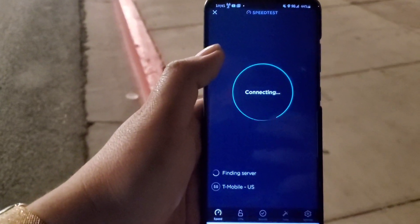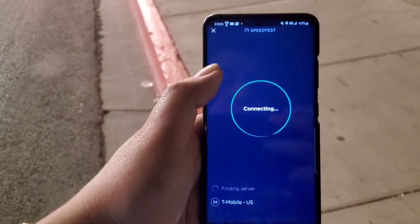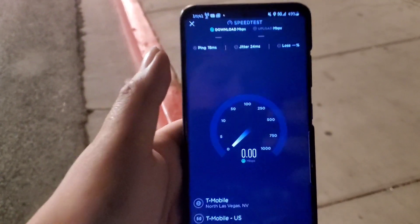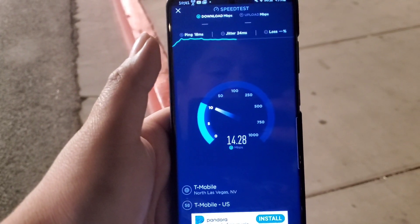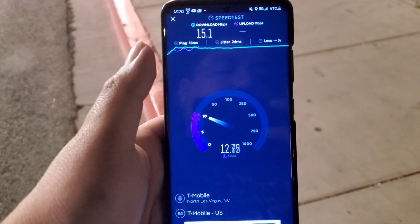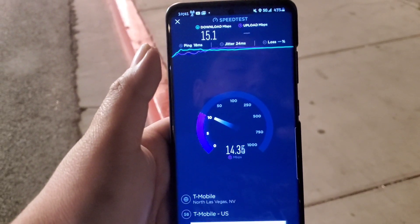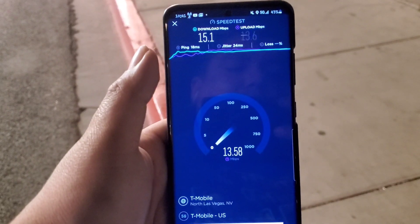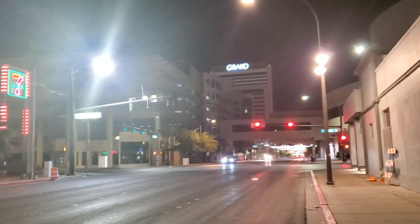Okay, we're getting ready to load a speed test. Results: 18 ms ping, 24 ms jitter, 15.1 Mbps down, and 13.6 Mbps on the upload. So 15.1 down and 13.6 up — and of course there's barely any traffic here. I doubt anybody has an S20 Ultra and is using millimeter wave right now with nobody around, so we'll move to the next node.